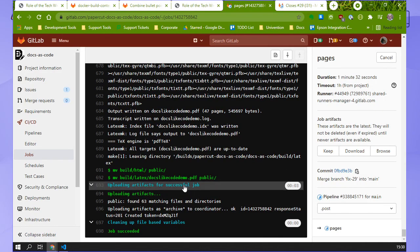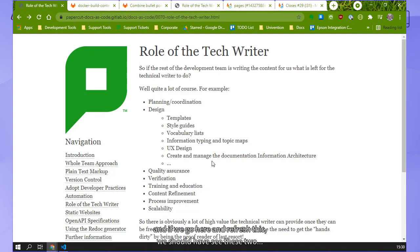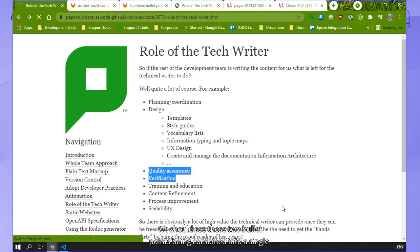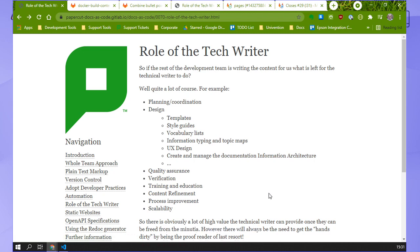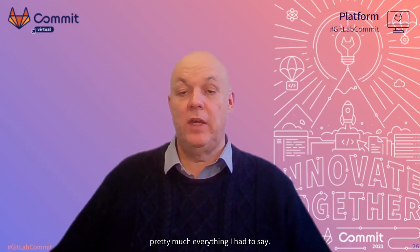This job has now succeeded. So I'm just going to flip back here and see how this publication has gone. If we go here and refresh this - this is the live website, by the way - we should see these two bullet points being combined into a single thing. There we go. The content's been deployed and updated. So that concludes pretty much everything I had to say.